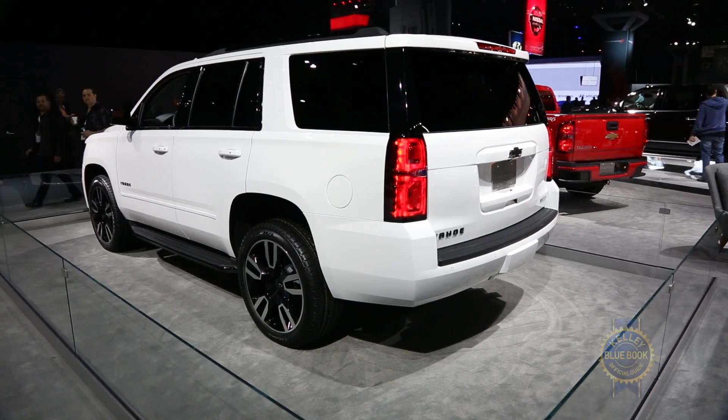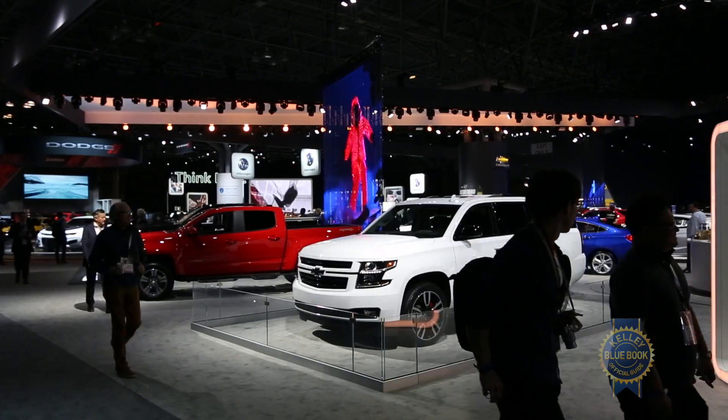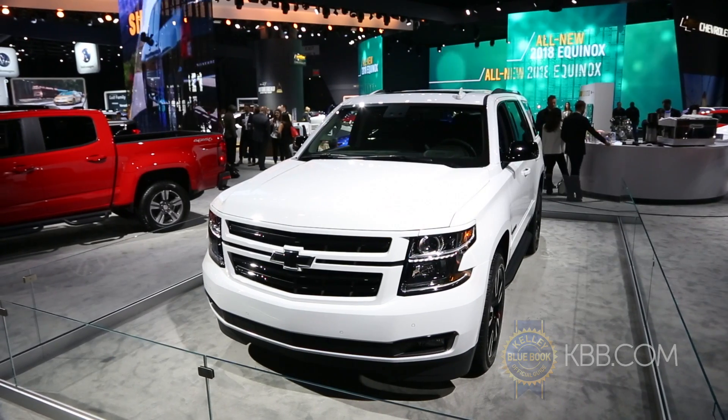If joined with the optional Performance Package's 10-speed automatic, it can apparently launch the Tahoe RST from 0 to 60 in 5.7 seconds. Not bad for a 5,500-pound truck.